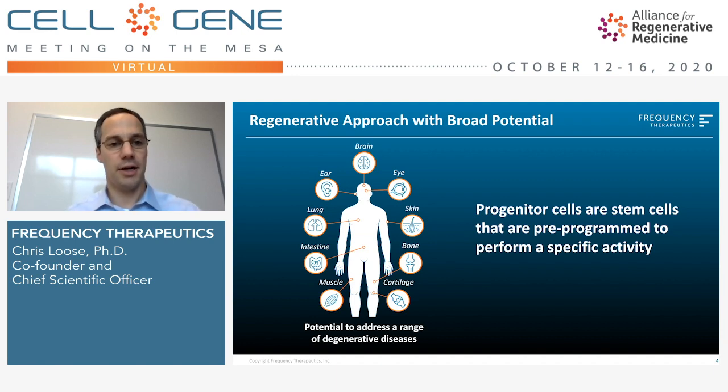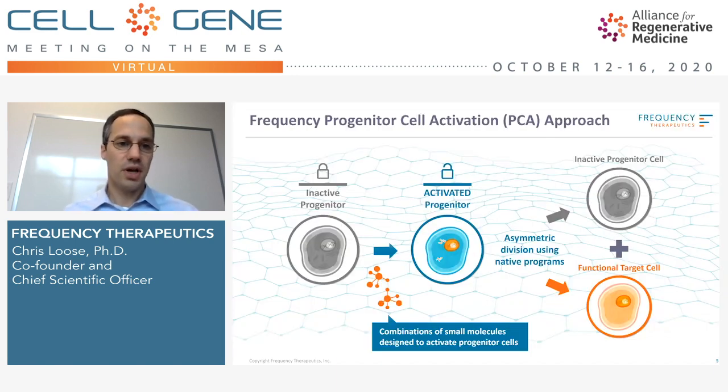When there's a progenitor in place in a given tissue, often they can be dormant, and we develop small molecule combinations that can activate these progenitors and start asymmetric division, meaning the progenitor will be replicated, leaving behind a copy of itself, and creating a new functional cell that can perform and restore tissue structure and function. So just a small molecule approach.